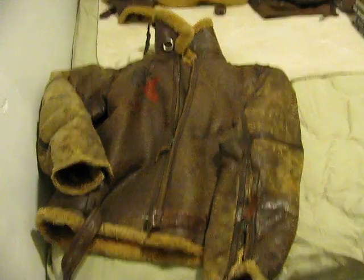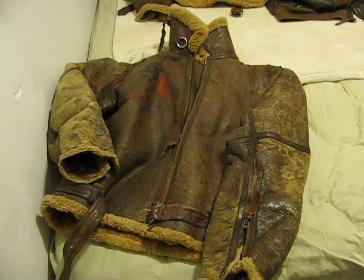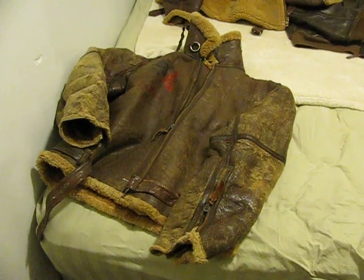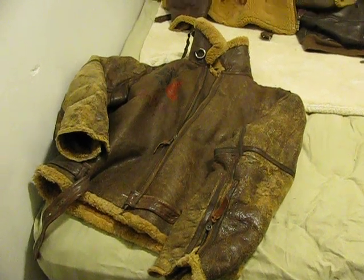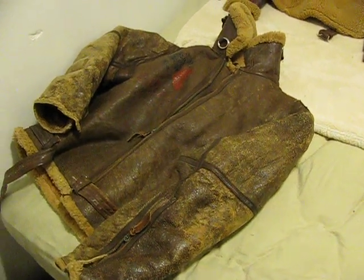Spitfire, Lancaster, Wellington bombers — navigators and crews would wear these, and they were really sought-after coats. Even Adolf Galland of the German Luftwaffe wore a British RAF Irvin flight jacket. They're just neat coats. Look at my other video and you'll see more details on that.